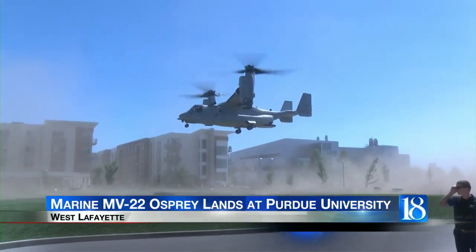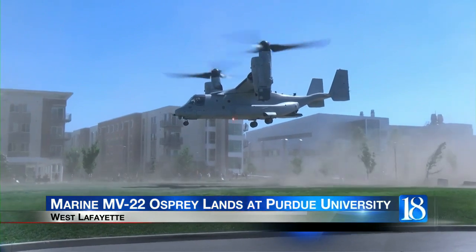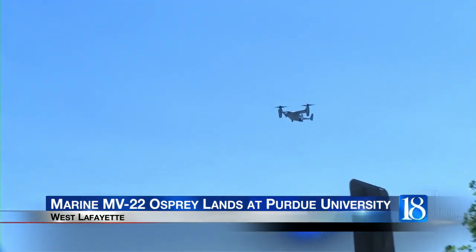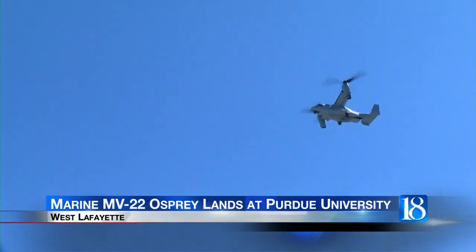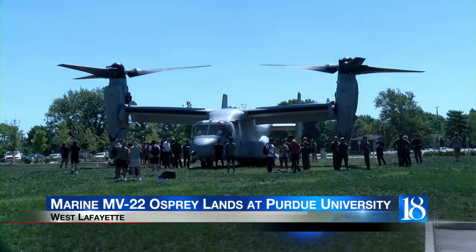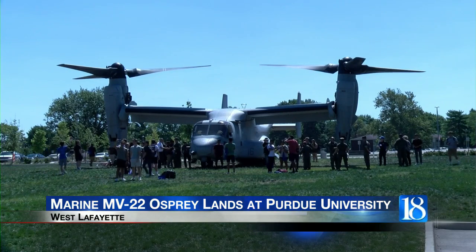Landing at the Convergence Center, it was all thanks to the collaboration between Rolls-Royce and Purdue University. The two partners have been working together for more than 70 years. Rolls-Royce employs more than 740 Purdue graduates, and the landing of the Osprey also serves as a recruitment tool for Purdue students who are interested in working for the company.